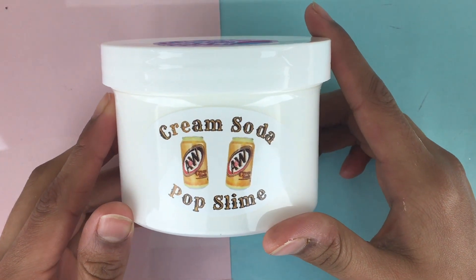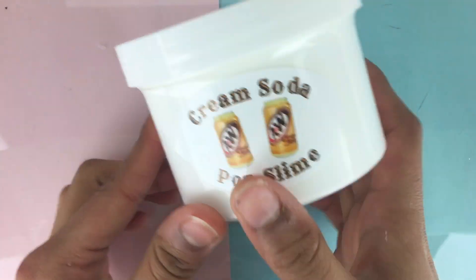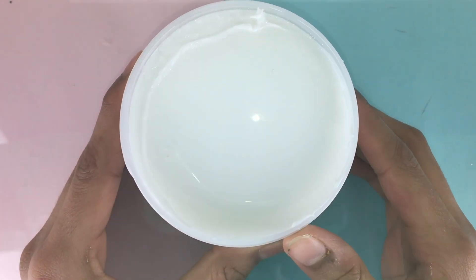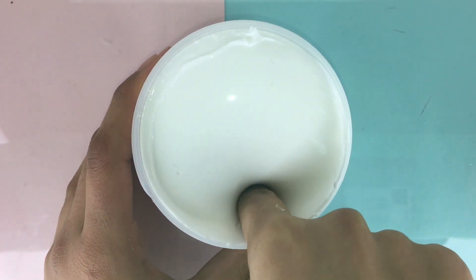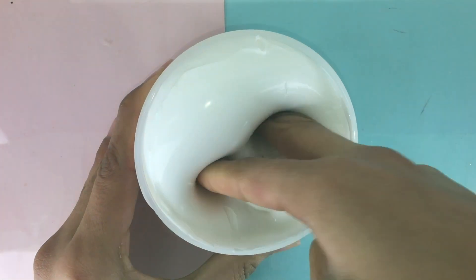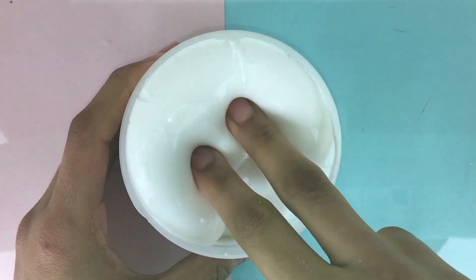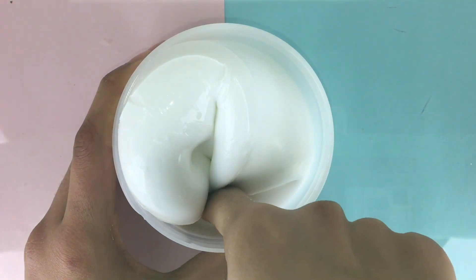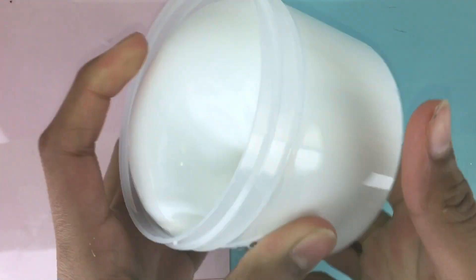I ordered the Cream Soda Pop Slime, and this is her best-selling slime. I actually really love her label — it's so unique. This slime is so thick and this is the most glossy thing I've ever seen. It's so glossy and ultra thick — it has no jiggle whatsoever, which is amazing. I feel like this is made with a glue-all base because it's so thick, but also a tiny bit creamy, which is so cool.